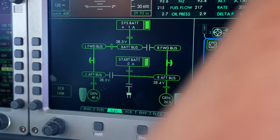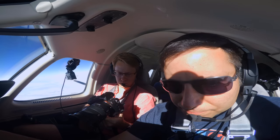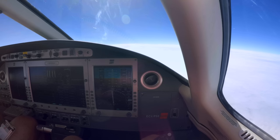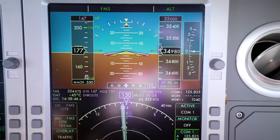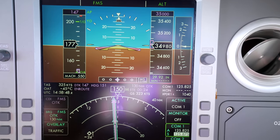ATC clears Eclipse 202 Echo Alpha to maintain flight level 330, then flight level 350. We're now just cruising along at 35,000 feet doing Mach 0.55 — it's a pretty abysmal cruise speed. We're at ISA plus 11, our delta-P is 8.2 PSI right now — that's the difference between our pressure in here and out there.